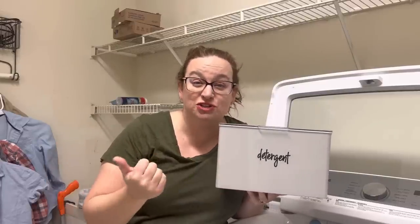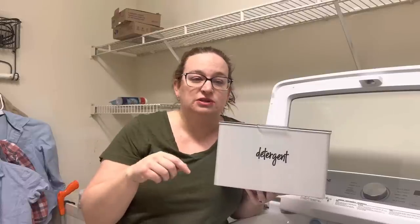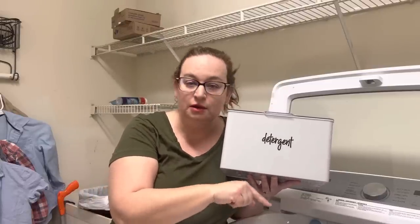I also ditched the fabric softener — both liquid fabric softener and fabric softener sheets. I use vinegar as a fabric softener and deodorizer in my washing machine, and everything comes out fine. It comes out soft, and as long as you don't over-dry it in the dryer, there's no static.